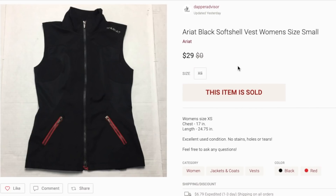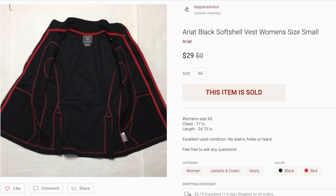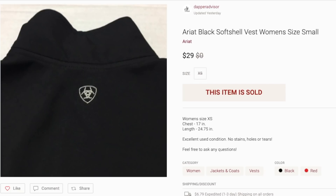Next up is this Ariat vest — I shared this last week in one of my live thrift hauls. It was in really good condition with no flaws whatsoever. I listed it for $29 and it sold the next day for $29. If you come across anything from Ariat, especially cowboy boots, definitely pick those up. I sell jackets and vests from Ariat for decent profit as well. I picked this vest up for about four bucks from Goodwill.